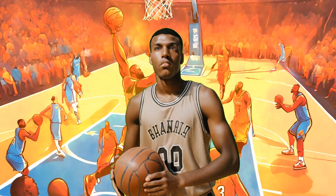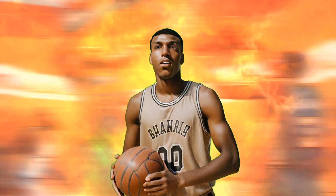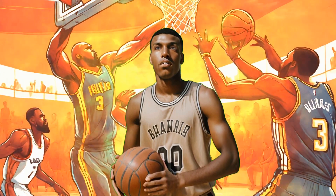Michael Jordan, often regarded as the greatest basketball player of all time, not only excelled in scoring, but also in other facets of the game.